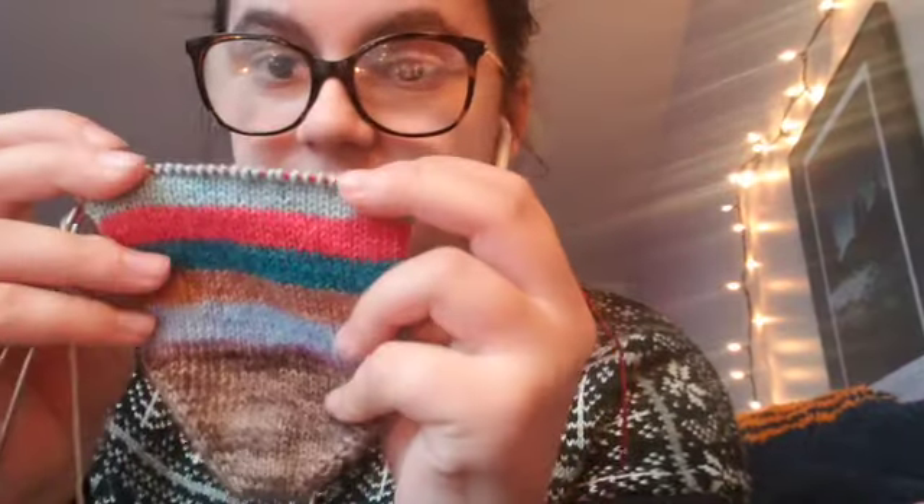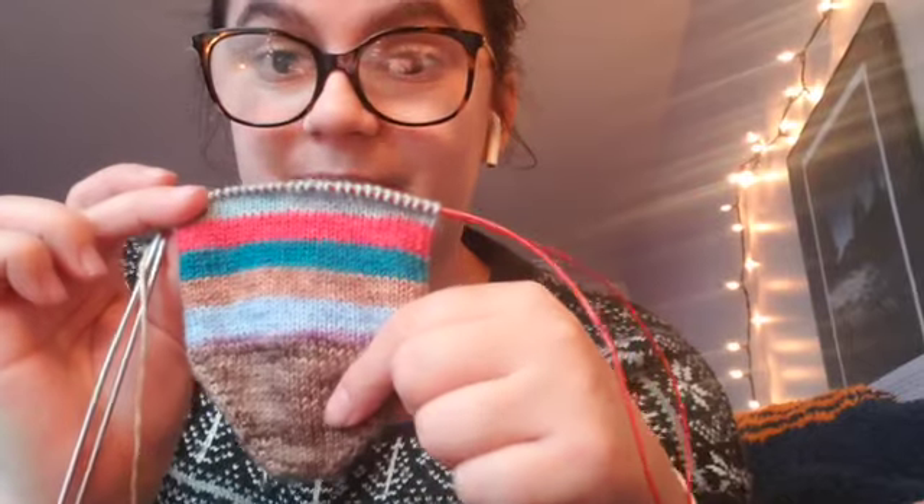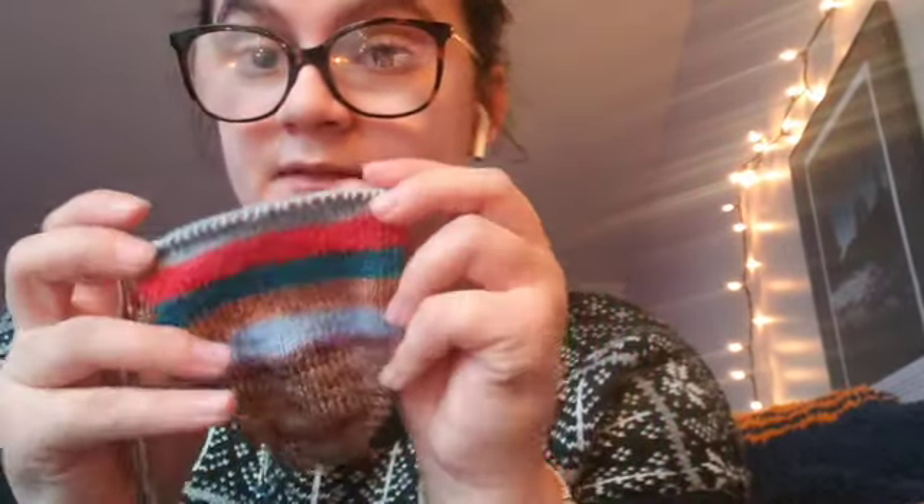Last but not least for my Advent makes are my Advent socks. I'm knitting two stripes a day so I can have one sock done by the 12th and then the next sock done by the 24th. My two stripes today were these red and blue ones. I'm using that same Knit Picks color for the toe, and I'll probably use it for the heels and maybe the cuff, depending on how long the socks end up.